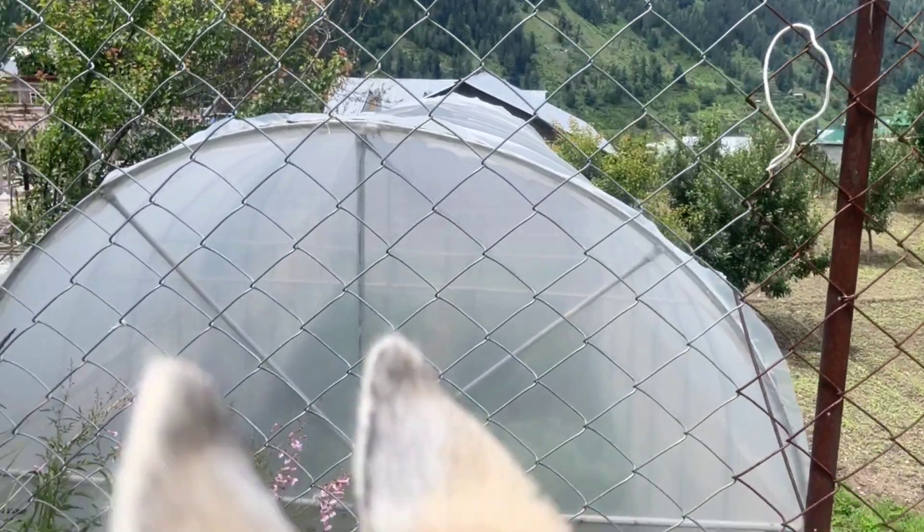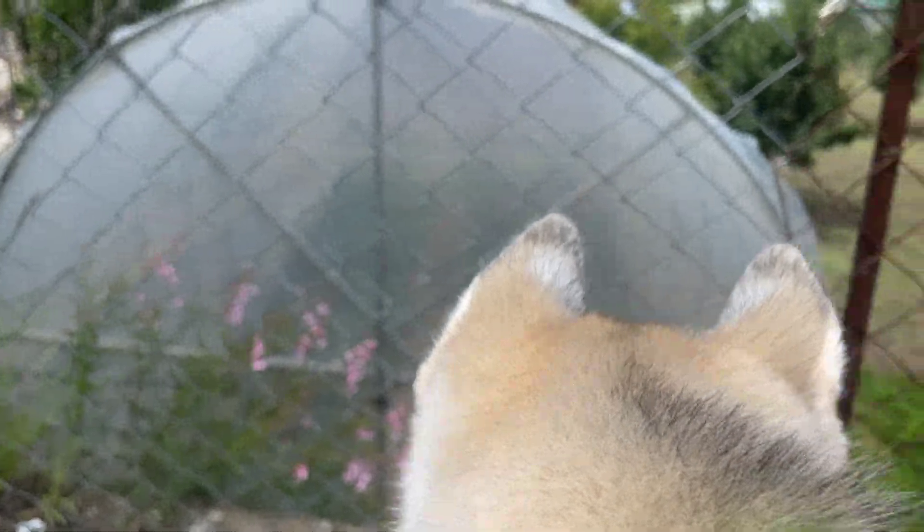Hello everyone, welcome to my mini world. In today's video we will do a home tour. I will show you the house — not exactly the house, but the view. The house is surrounded by fruit trees. I will show you everything. Today we will go on a home tour with Snoopy.